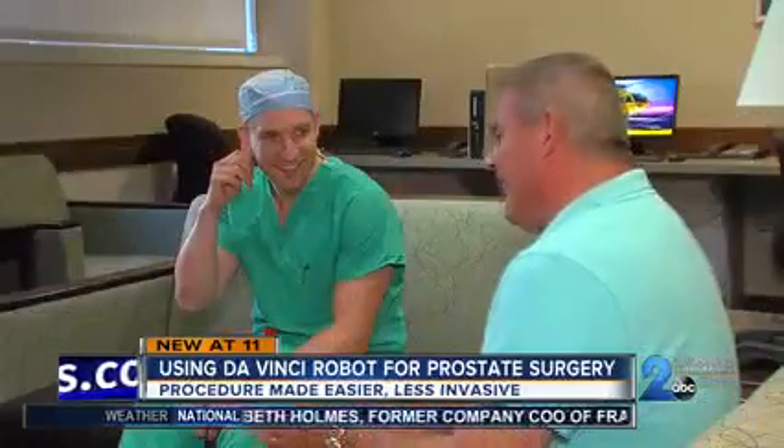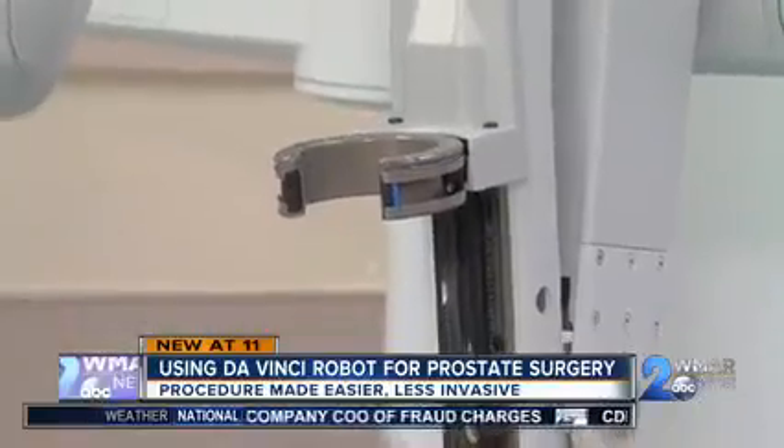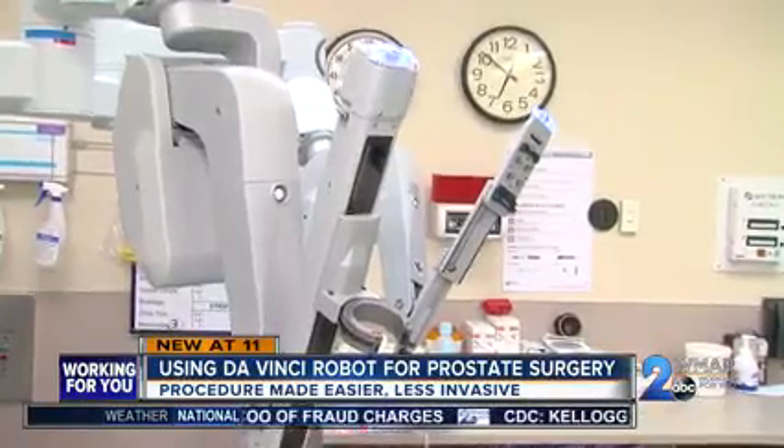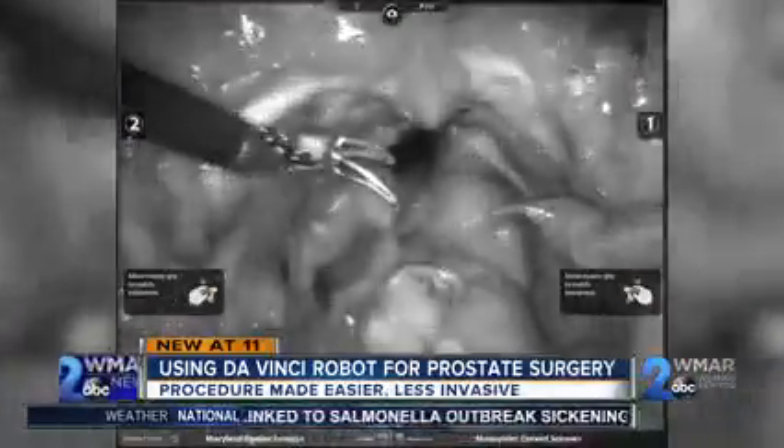I was prepped and ready to go, walked into the operating room. Next thing I know, I woke up later that evening. He says he was in some pain, but surgeons like Dr. Ryan Cleary say this tool means a smoother recovery. Dr. Cleary specifically asked me to get up that evening and walk around, which I did. I surprised myself because I really didn't think that was going to happen, and got to go home the next day.